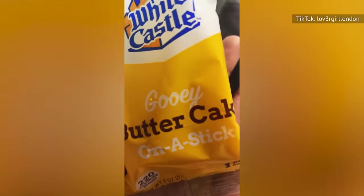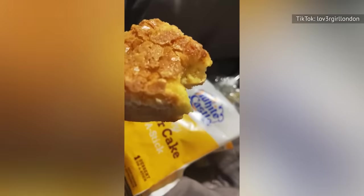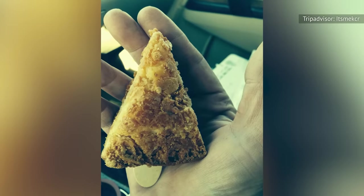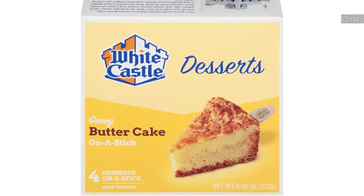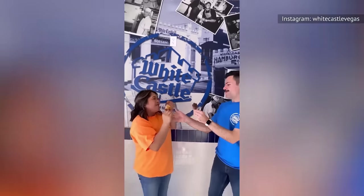White Castle's gooey butter cake has been on the standard menu since 2014. It comes on a stick, and though it's relatively small, it packs a lot of flavor. The classic sturdy crust is topped with a fudgy layer, finished off with a crackling sugary top. The combination of texture and a custardy vanilla flavor is why this cake finds its place on the list. The cake comes straight from the freezer, so try heating it or leaving it at room temperature to get that signature gooeyness.